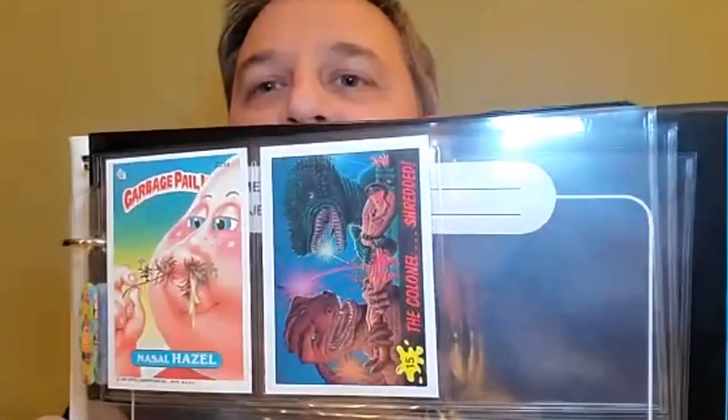I'm going to open up my chapter keeper and get my MVP — speaking of Batman Returns. We're two in, we got Nasal Hazel the Garbage Pail Kid, and now we're going to put in Colonel Shredded from Dinosaurs Attack. Definitely the Colonel Shredded is more gross than Nasal Hazel with her snot bubble, so that'll be my number one for now.